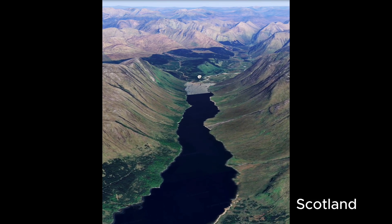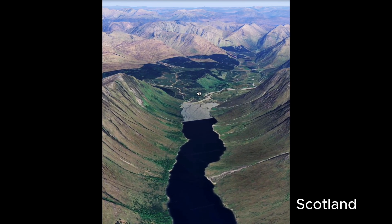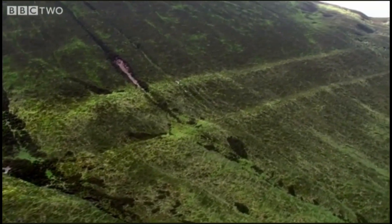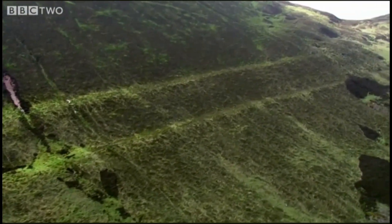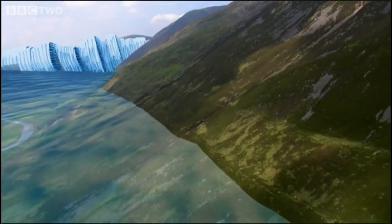because it changes the realm of possibilities to interpret many landscapes. In Scotland, the parallel roads of Glenroy would be easily interpreted as river terraces instead of glacial lake shorelines.